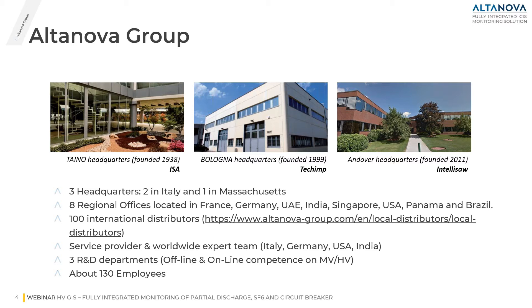As you can see in these three pictures, we have three headquarters. Two are located in Italy — one in Taino, not far from Milan, and another one in Bologna — and the third one in the USA, in Massachusetts.